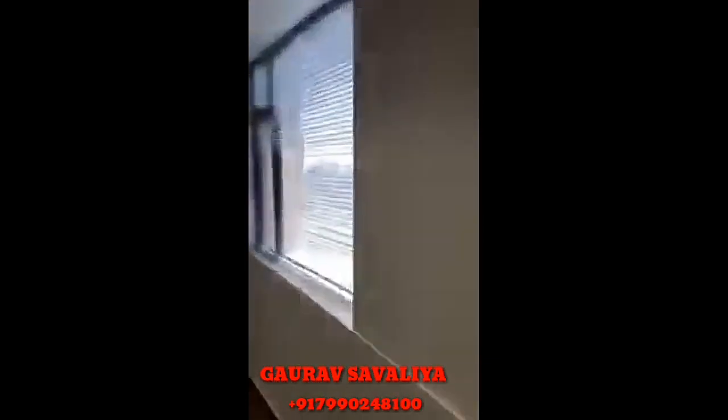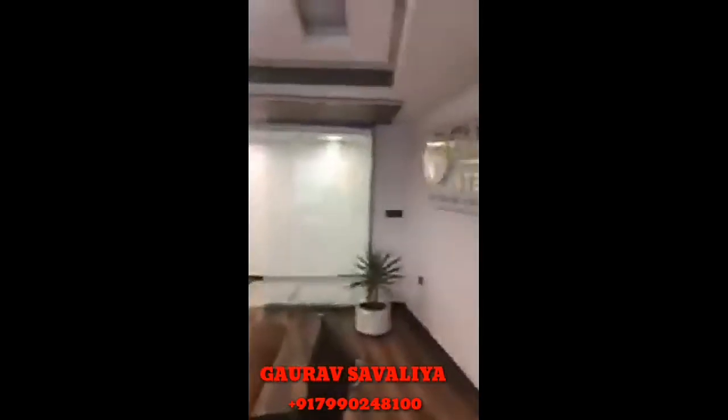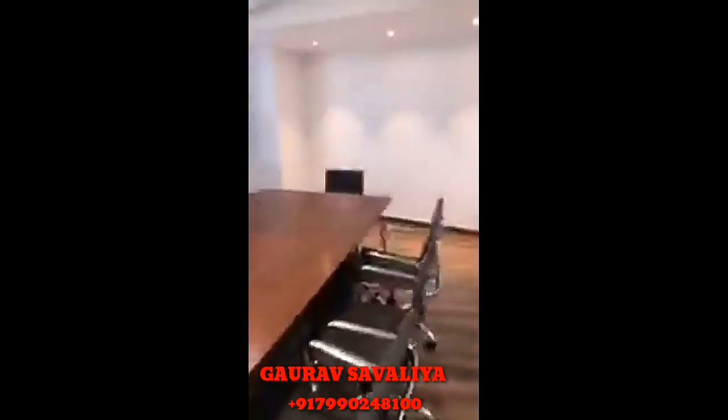I want to show you the view from here. Look, this is Connaught Place — the financial and commercial center of New Delhi, the financial center of the Indian capital. The location is ultimate, believe me, there is no better location in Delhi. So this is one room, one small meeting room.